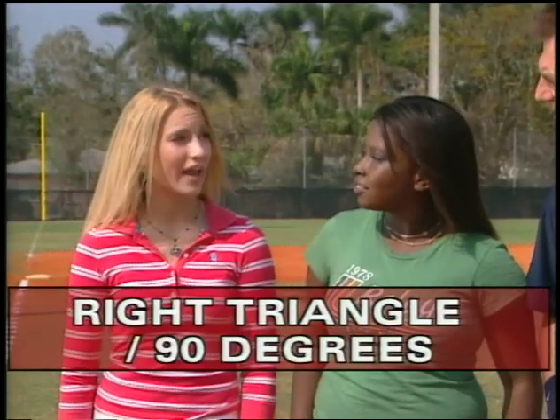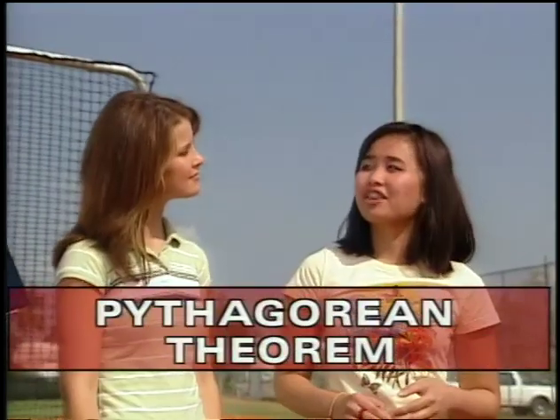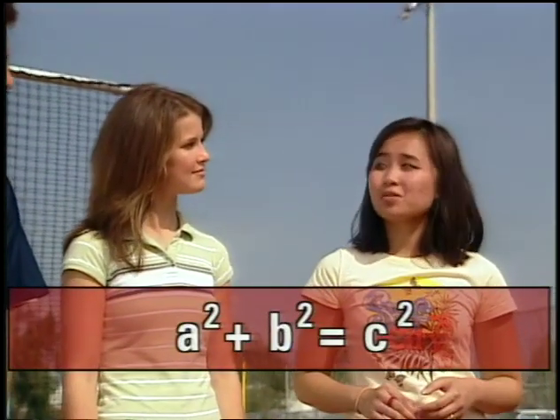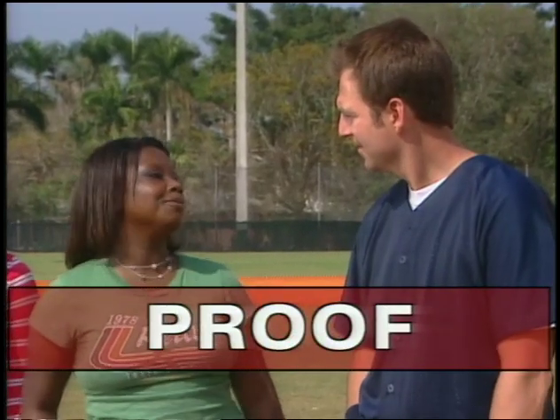So what did we learn? Creating a triangle can help you solve distance problems. A right triangle has one right, or 90-degree, angle, and the side opposite is called the hypotenuse. If you have a right triangle, you can solve for the legs using the Pythagorean theorem: A squared plus B squared equals C squared, where C is always the hypotenuse. And a theorem is something you can prove — that's called a proof.